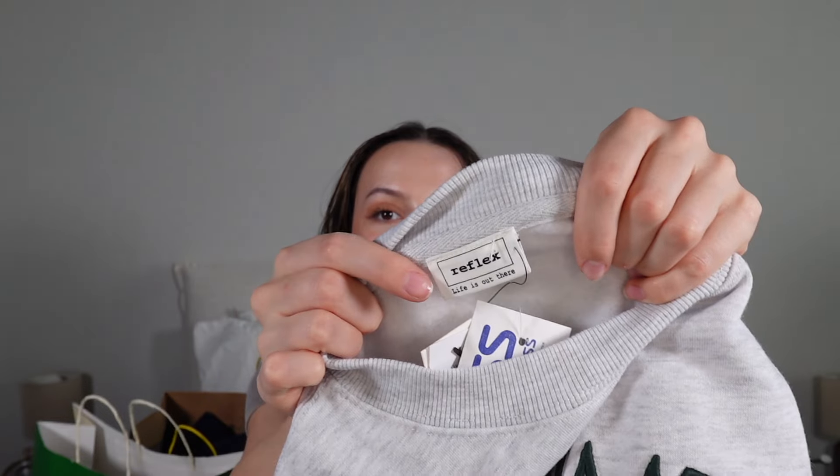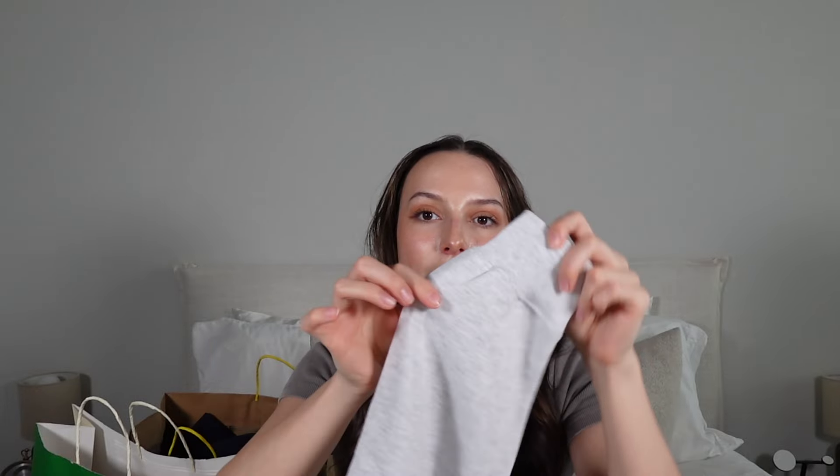You guys know I have a crew neck obsession, so I had to get one. This one is so chic — it's a gray material, super soft, with green embroidered lettering that says 'California Athletic Club.' This is by the brand Reflex. They had a bunch of crew necks but I'm very picky: I love a little puff sleeve that pulls in, and I need a drop shoulder — I can't have the seam sitting up high.